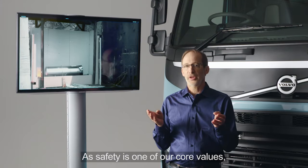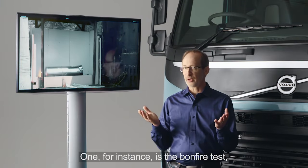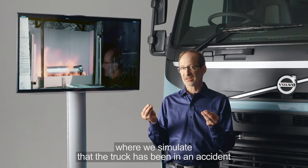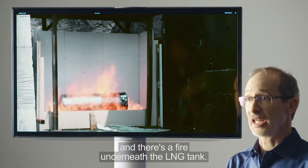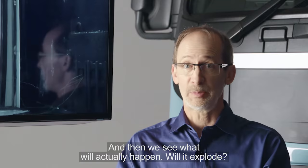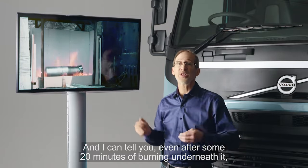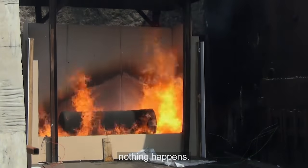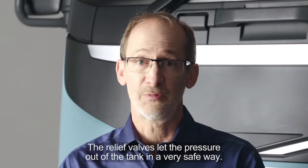Safety is one of our core values. We've done several tests on the tank. One, for instance, is the bonfire test, where we simulate that the truck has been in an accident and there's a fire underneath the LNG tank, and then we see what will actually happen — will it explode? And I can tell you, even after some 20 minutes of burning underneath it, nothing happens. The relief valves let out the pressure out of the tanks in a very safe way.